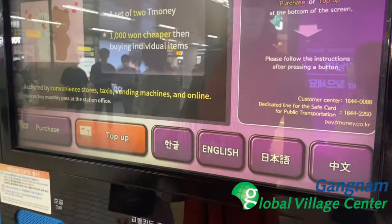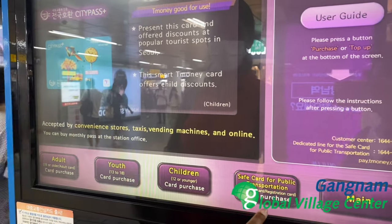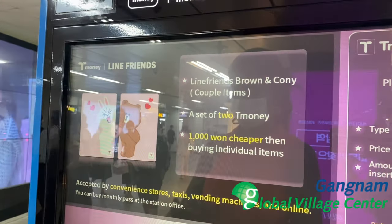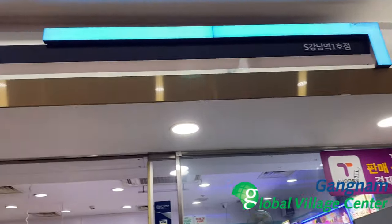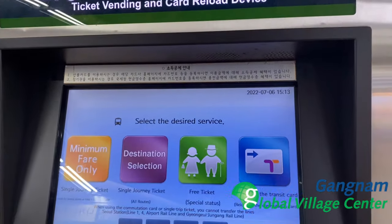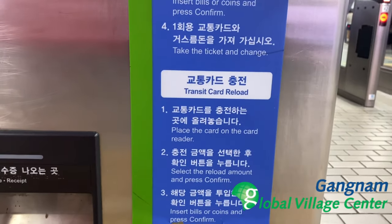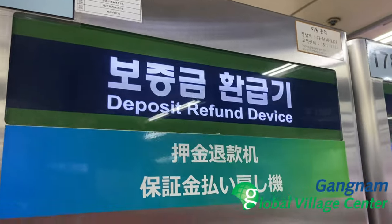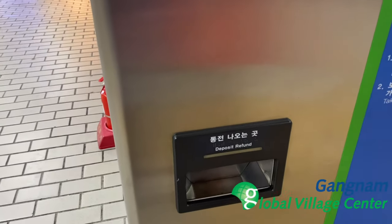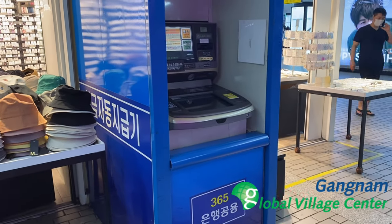Heading back to the subway station, we are navigating T-money, which is the best way to use transportation. It's convenient to use — you can find it at the ticketing vending machine, which has different languages and is suitable for every age group. T-money can also be found in any convenience store. For a single journey, you can take a ticket from the single-journey ticketing machine, which also has different languages. When you're done, you can deposit the card back and get your coins back. This is used mainly with cash, and ATMs can also be found in the subway station.